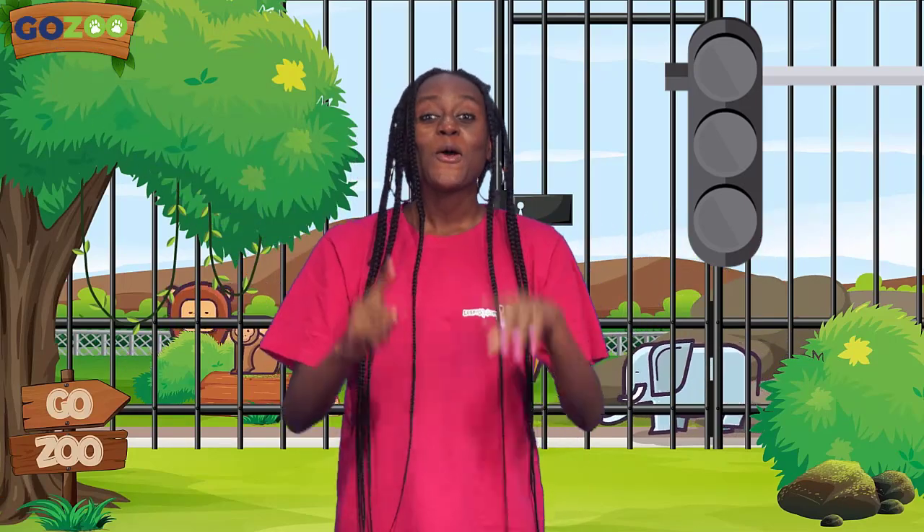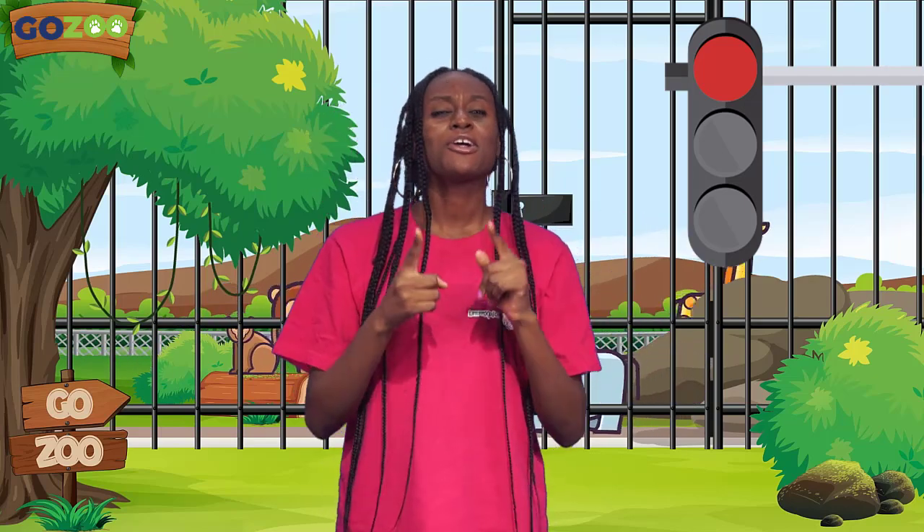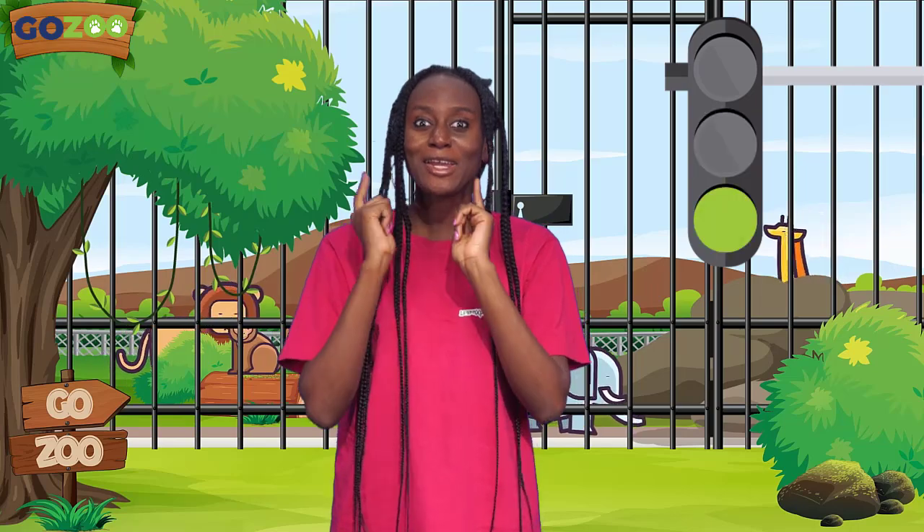I have to remember. When the light goes red, I stop. When the light turns yellow, I get ready. And when the light turns green, I go.